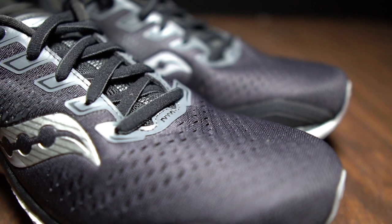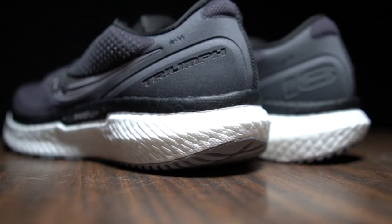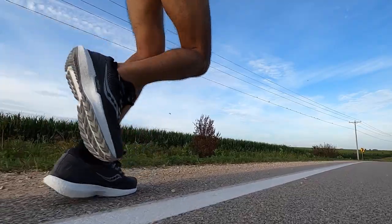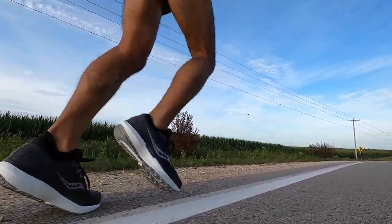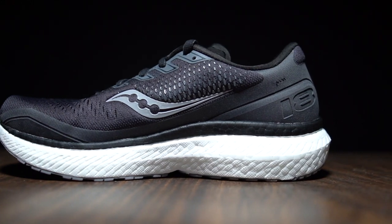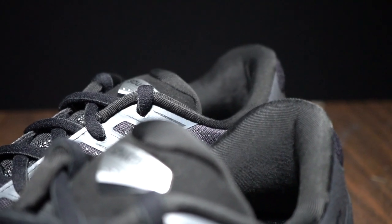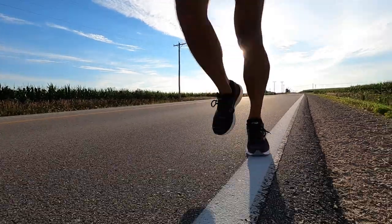Next, let's talk about the Triumph 18. We only just recently got the Triumph 17, but we're already getting the Triumph 18 for 2020. It's got Power Run Plus — that magnificent foam that looks like Boost, smells like Boost, but behaves better than Boost — and there's tons of it in the midsole. It's got 24 millimeters of stack height in the forefoot, going up to 32 millimeters in the heel for an 8 millimeter drop. It's also got an ortho-light liner and memory foam throughout, though it's trimmed that down just a little bit. Even so, it comes in at a whopping 11.3 ounces.